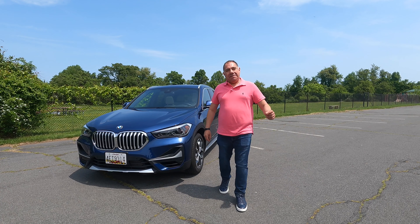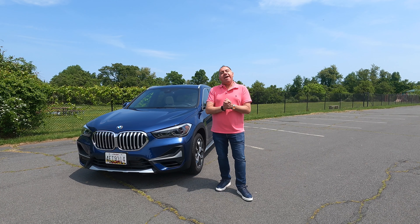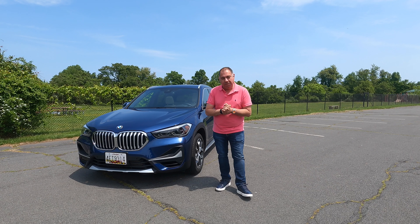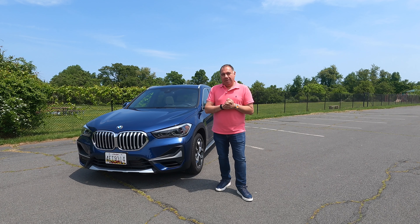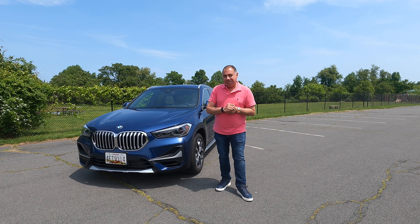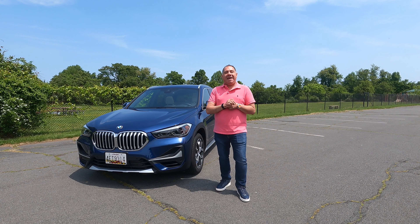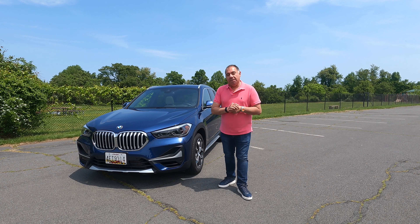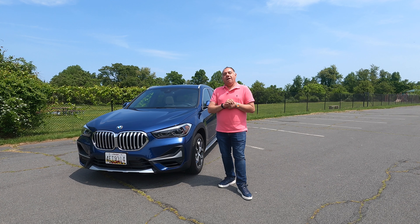Welcome everybody, my name is Seth Durbas, this is 93 Driving. Today we're driving the BMW X1 2022 — not just any BMW, but one that is in the 93 fleet after 17 months or so and 11,000 miles on the odometer. How has this BMW X1 held up?